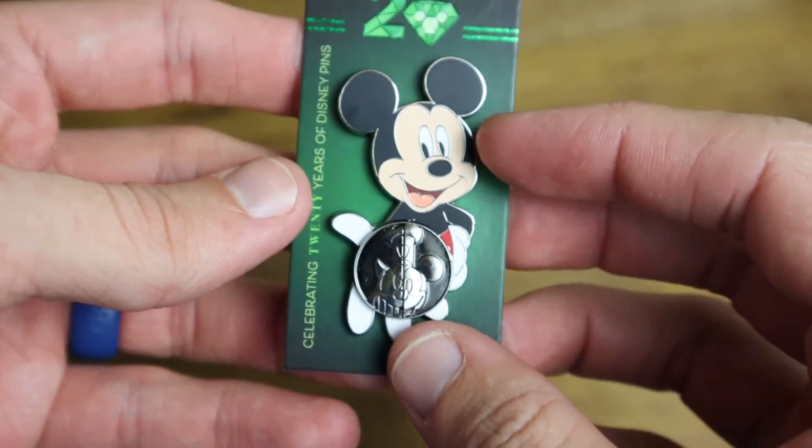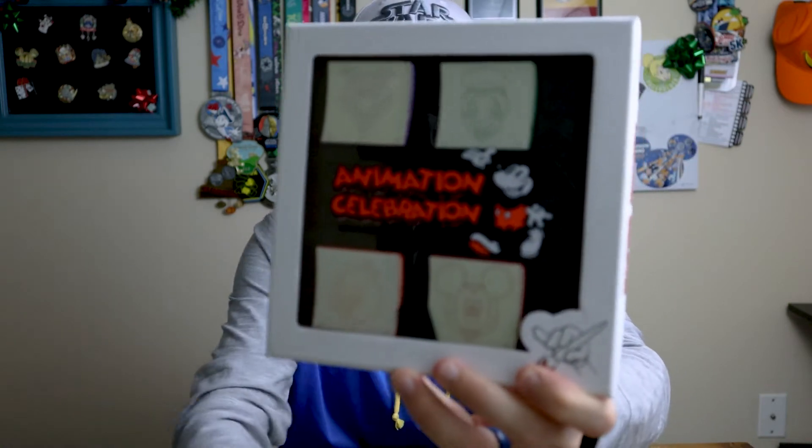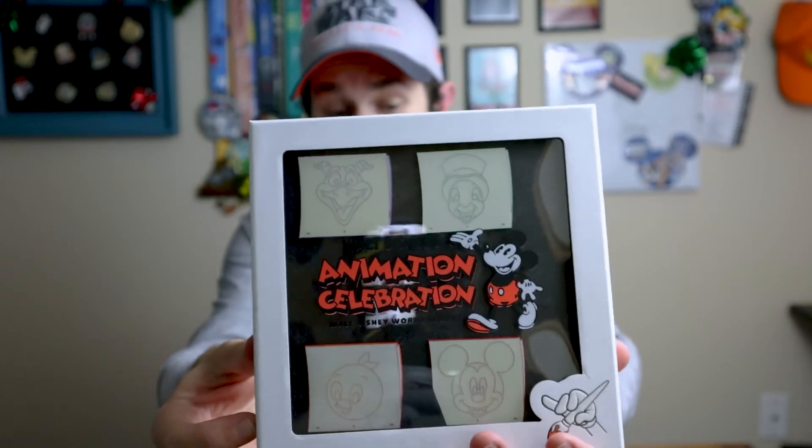Just for reference, I'll show you what you typically get at these in-person events, which are at a much higher price range and you pick pins up on-site rather than having them shipped. For the Animation Celebration, the welcome pin was a business card for Walt Disney's original animation studio in Kansas City, Missouri — super cool and on-theme. You also got two other sets included with the event ticket, like an activity set with drawing-related pins, and these come in really nice boxes.